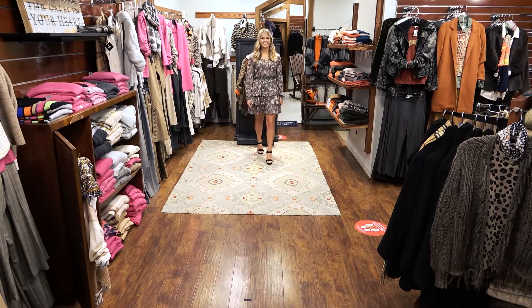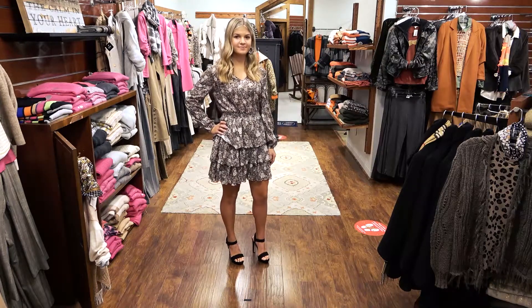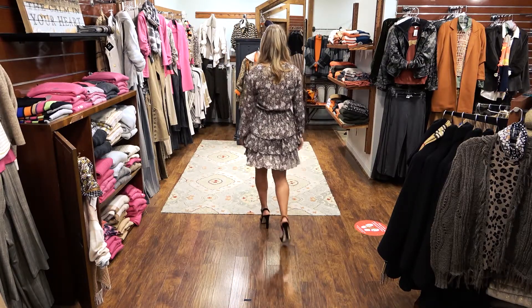Athena chooses a fun neutral dress from Drew. This flirty number is soft, subtle, and so feminine. Athena is beautiful in this outfit.